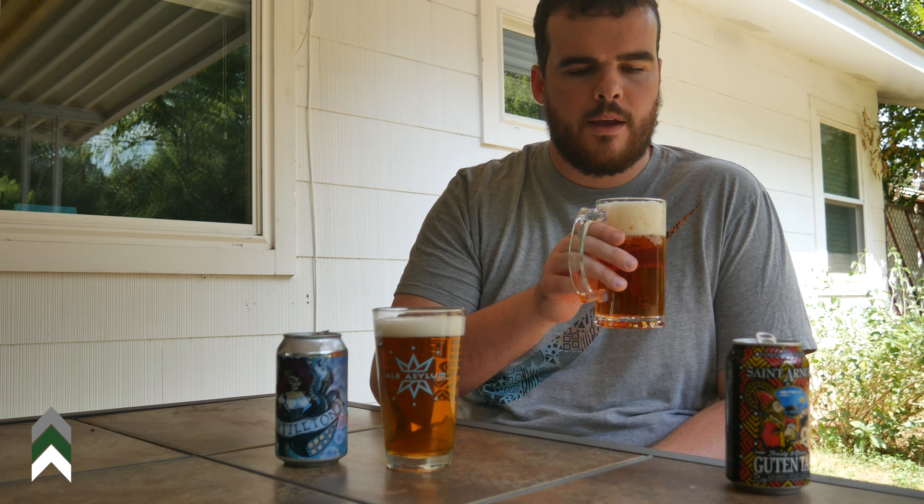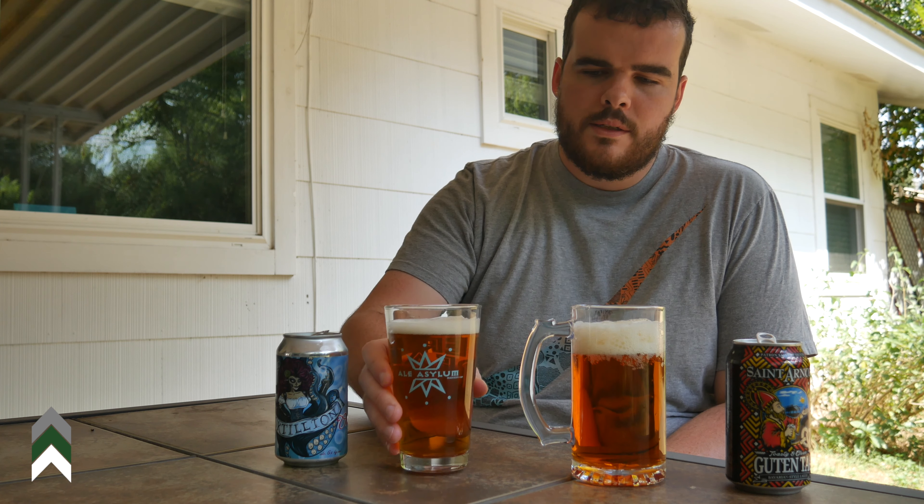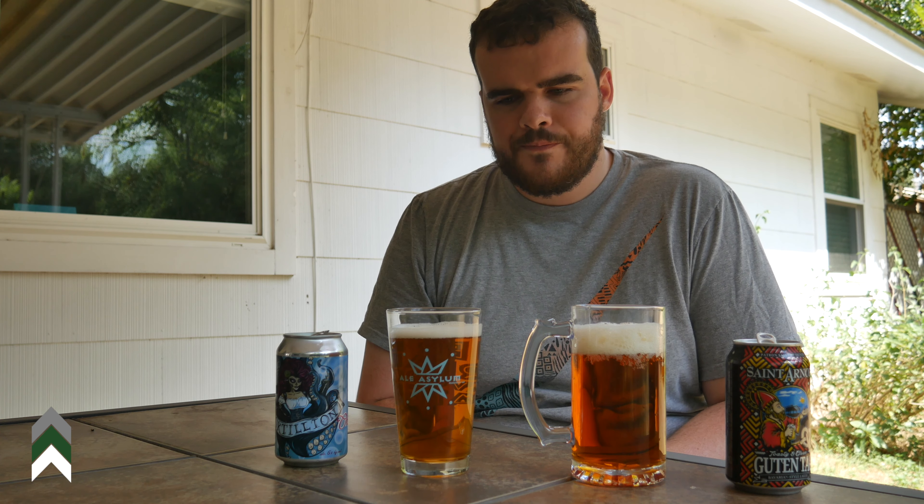Starting with the St. Arnold here on my left — this one has a fairly typical malty smell to it that you would expect from an Oktoberfest. It has a nice sweetness behind it as well, and it's a little lighter colored than I might have anticipated, but I can definitely tell that the malts are going to come through pretty big. The Octillion doesn't smell quite as malty; it's got that kind of bready quality to it, but it does smell like it's going to be pretty refreshing. Based on the criteria of aroma, I'm going to give this one to St. Arnold — it has that more traditional Oktoberfest aroma to it.